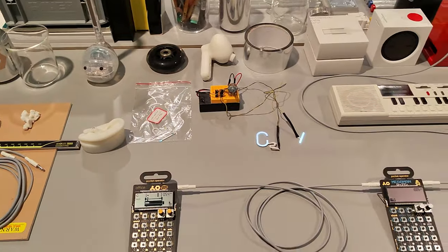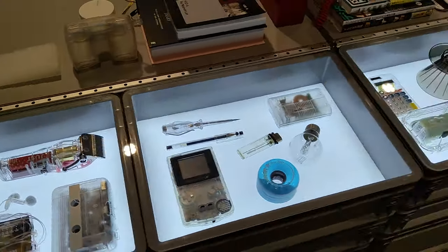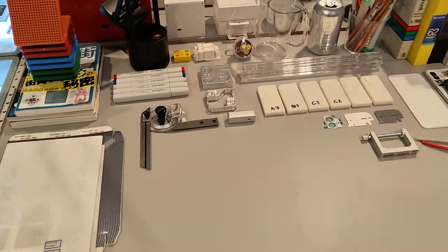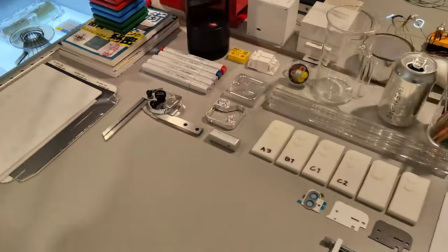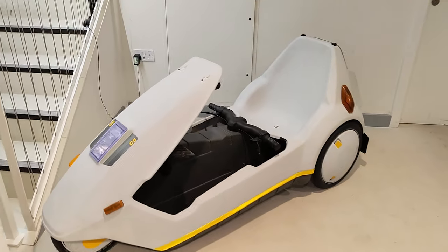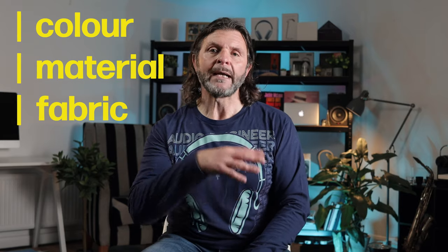So if you're in London it's worth taking a trip down to Chinatown and popping into the Nothing store. There's a new brand coming out from Nothing called CMF. We assume, although I don't think it's been confirmed, that CMF stands for Colour, Material and Fabric. The whole idea behind this sub-brand was that it was going to move away from always being clear and transparent devices, and it was very much aimed at budget.